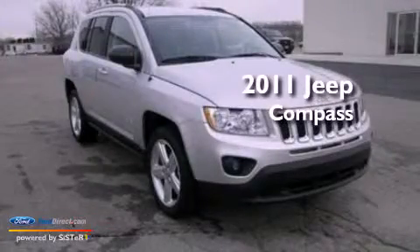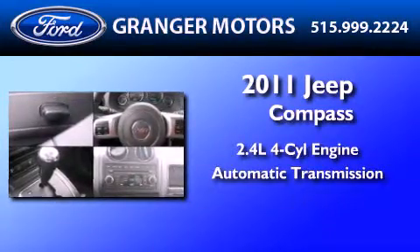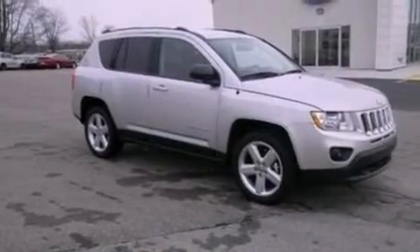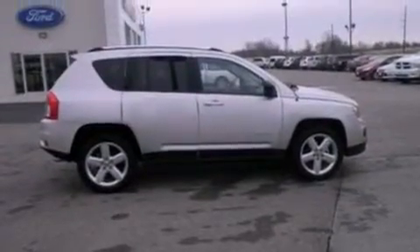This is a 2011 Jeep Compass. It has a 2.4-liter four-cylinder engine and an automatic transmission. Its top features include heated front seats, a low-tire pressure indicator, traction control and stability control systems, big 18-inch wheels, and satellite radio.